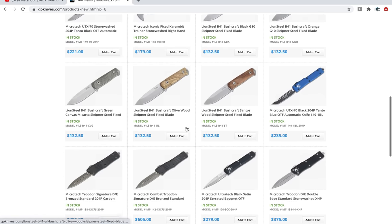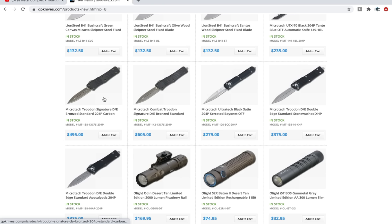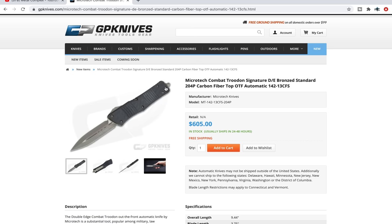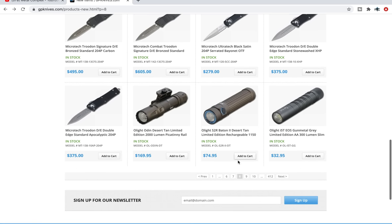Some S35VN Medfords in there. There are a couple of interesting bronze and carbon fiber variants — a standard Troodon and combat Troodon. Carbon fiber and bronze looks really good. We've looked at this knife before on a different retailer, but just to bring it up here in the event that it's sold out somewhere else, you can check it out here.